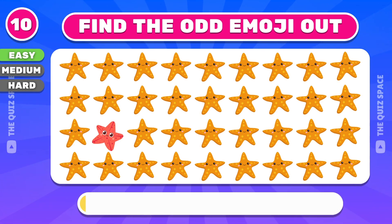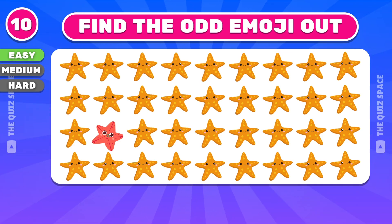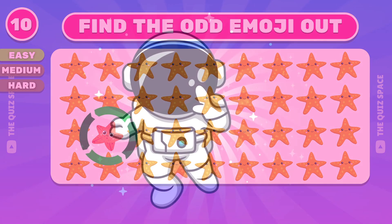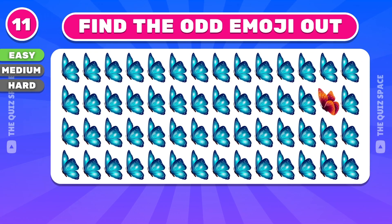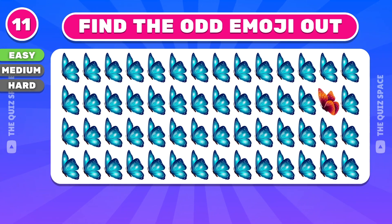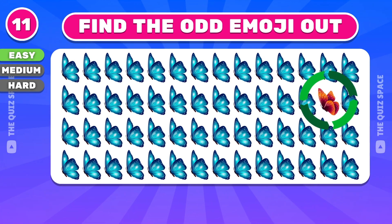What about this one? Very good, the answer is here. Can you find the odd emoji? The odd emoji is in the second row.